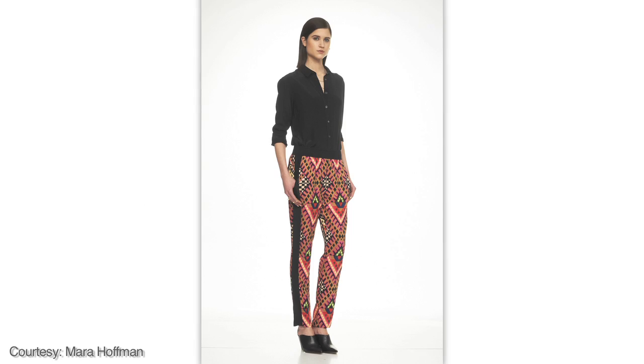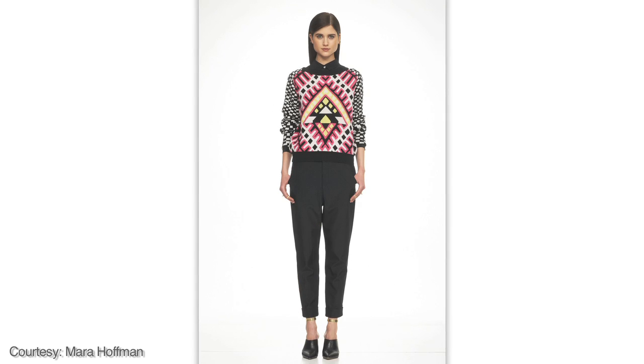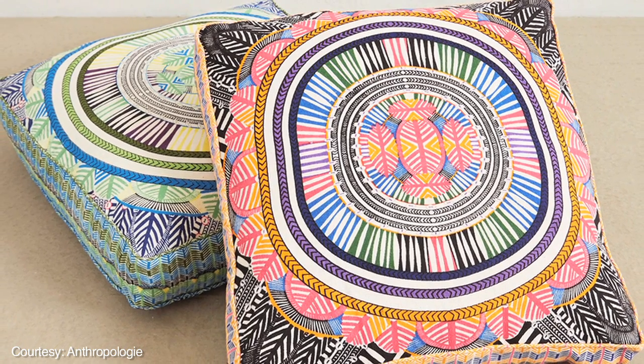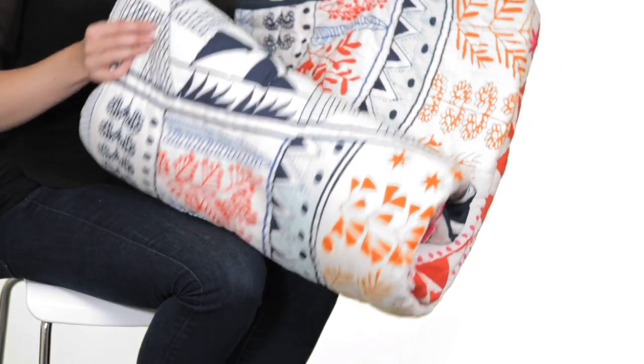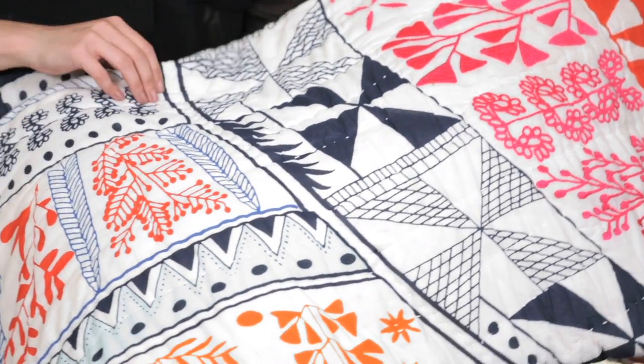I'm inspired by fashion designer Mara Hoffman. Her pieces are really feminine, but without being sweet. They're bold, colorful, and vibrant, and a lot of fun. I really love it because it incorporates a few of my favorite trends right now, which are geometric patterns, florals, as well as embroidery — a bit of boldness, a bit of fun, a bit of whimsy, all in one.